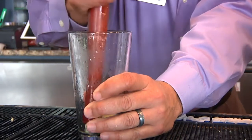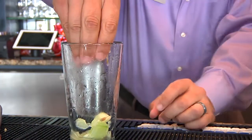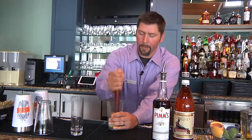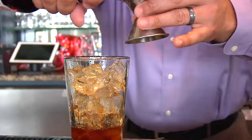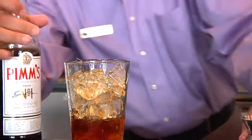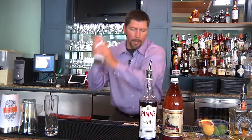We start the Pimm's Cup with muddled cucumber and a couple of wedges of lemon. We'll give that a quick muddle. We're gonna ice the glass, and we're gonna put two and a quarter ounces in. Pimm's is a liqueur, so it's not as strong as your other spirits — your gins and things of that nature. Once you've got your liqueur and your muddle in there, give it a shake.